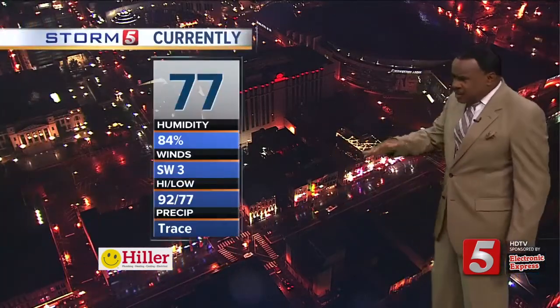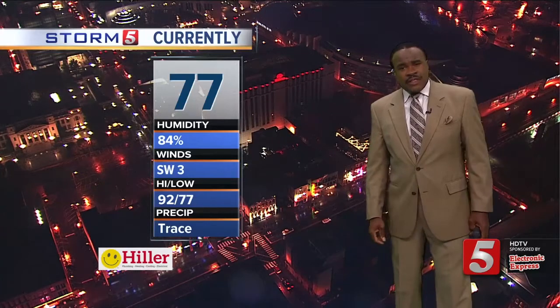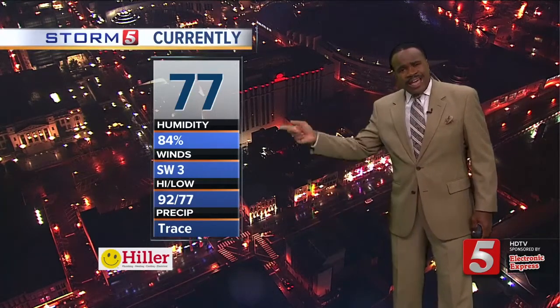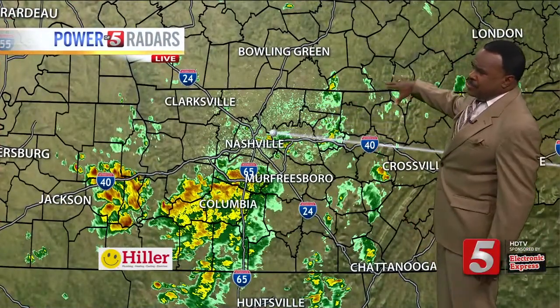Streets are wet as the rain is coming down over Maury County at this time. Here in Nashville, we've had some rain at times — 77 degrees, wind out of the southwest. The high and low for yesterday: Nashville picked up just a trace of rain officially. I have not added any early morning numbers to this.